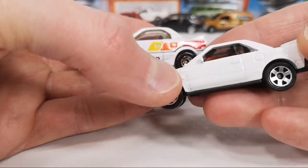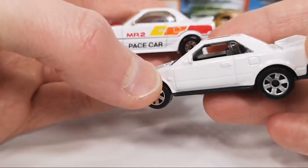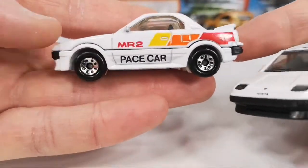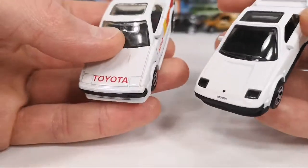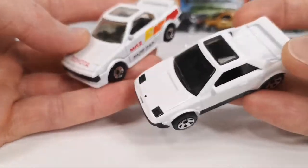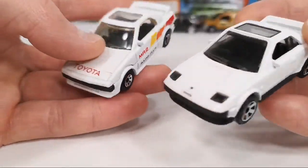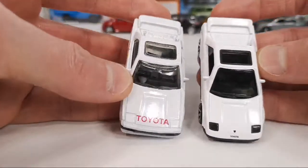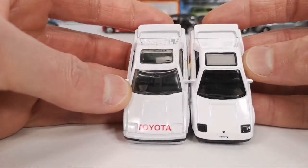You do get the indicator repeater on the new one that the old one does not have. And the old one was right-hand drive too — so cool. It's nice to have a new version of it.